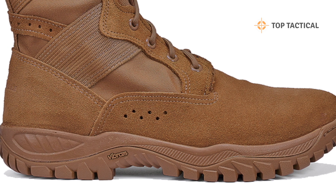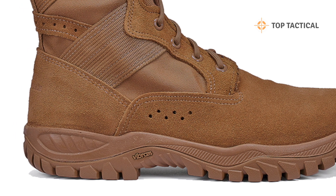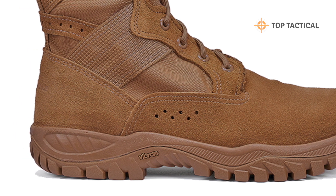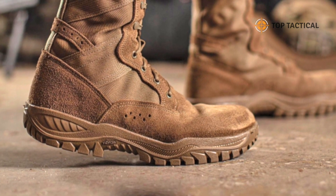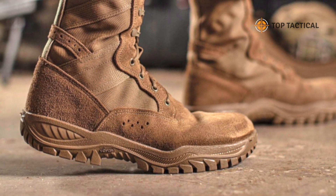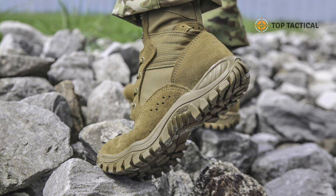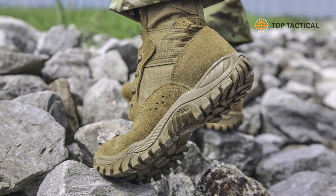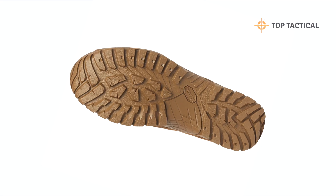Did you know this boot is built with cutting-edge technology? Thanks to its Strobel stitch athletic construction design, the C320 Assault Boot incorporates a highly cushioned UL-235 Ultralight midsole and an exclusive VIBRAM Incisor outsole. This translates to an exceptionally comfortable user experience, superior cushioning, and unmatched traction on any terrain.